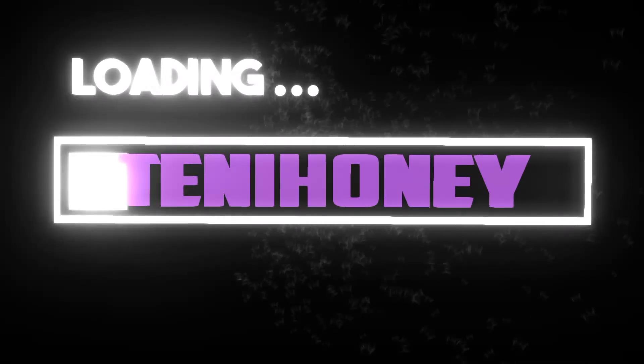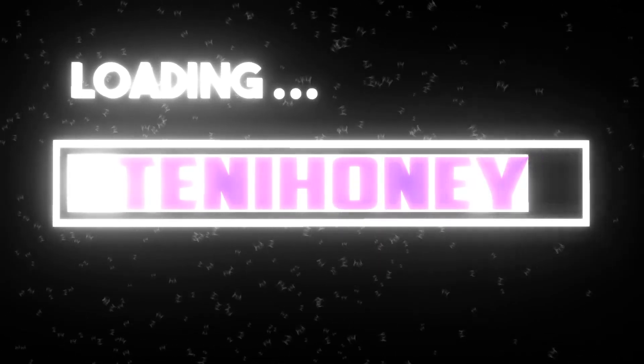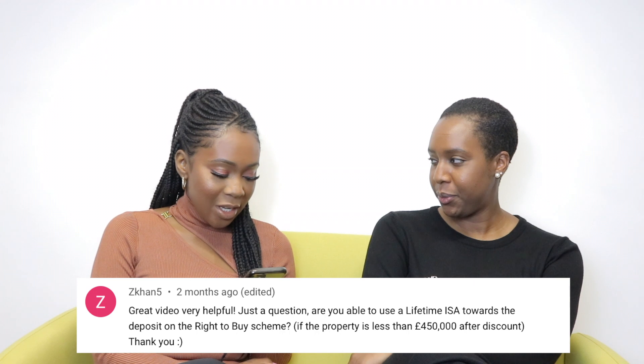Hi guys, welcome back to my YouTube channel. Today I'm with Kemi again — hi! We're going to answer the questions that you guys left in the comments of the Right to Buy video. That was also a popular one, and we thought it was best to answer the questions in video format. So Kemi's here again kindly and she's going to answer your questions. Let's get into it.